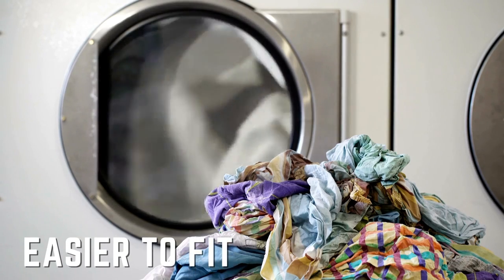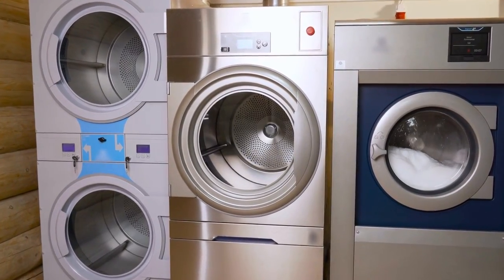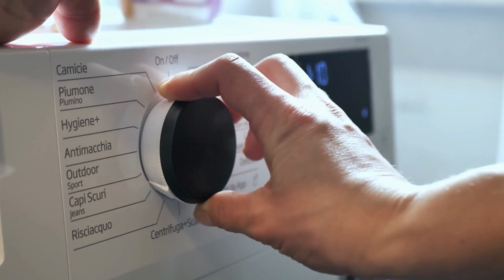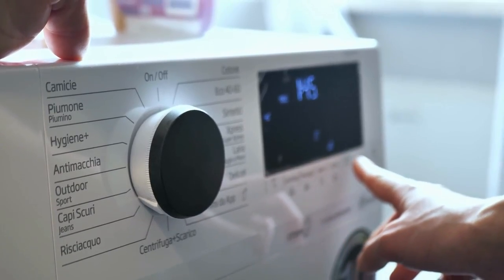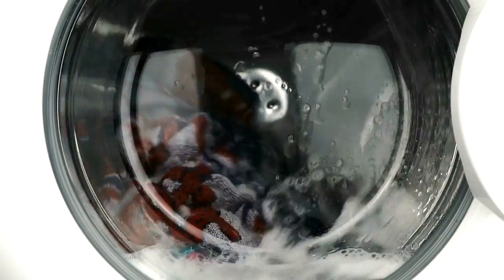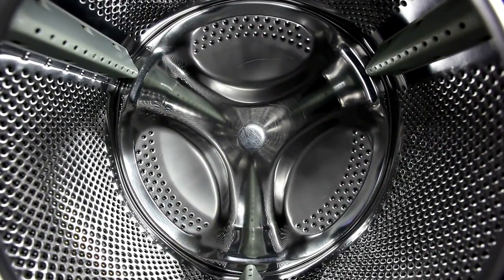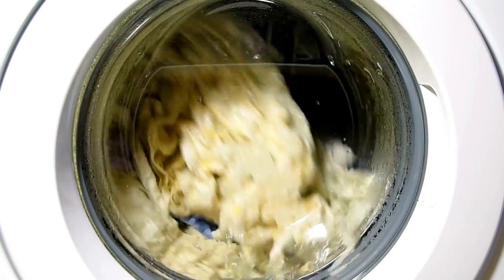Eighth Difference: Easier to Fit. Due to the ability to stack the dryer on top or arrange front load washers side by side, they can save space. The typical width for front loading ones is 27 inches, however some brands prefer the more condensed 24-inch option. Customers can use ventless dryers in conjunction with their front loading washers — these dryers employ condensation to remove the water from the tub. Compact alternatives are not available for top loading ones, but it's crucial to measure your area, particularly the depth and door swings.